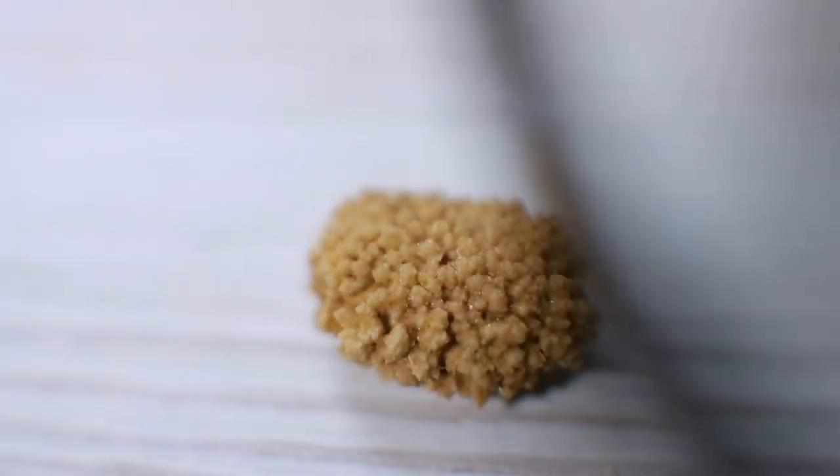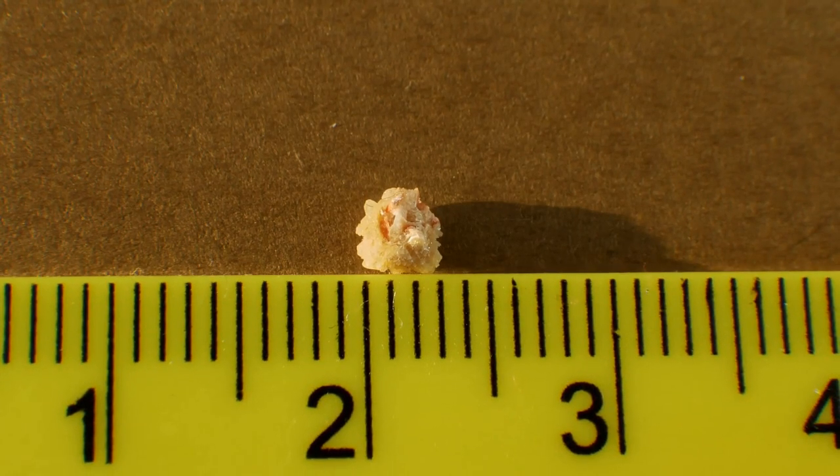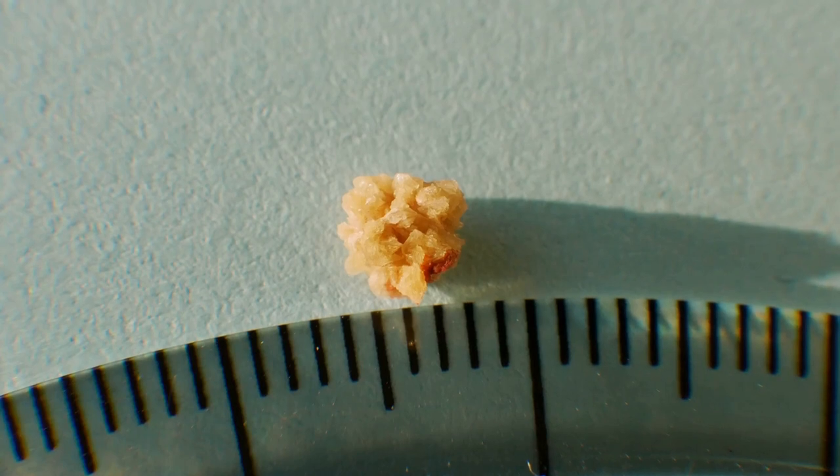So what makes stone analysis so important? Different types of kidney stones are composed of various materials — these may include calcium, uric acid, struvite, and cystine. By analyzing the specific composition of a passed stone, doctors can pinpoint its type.